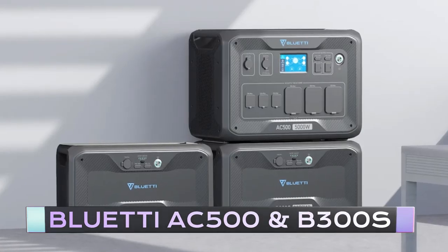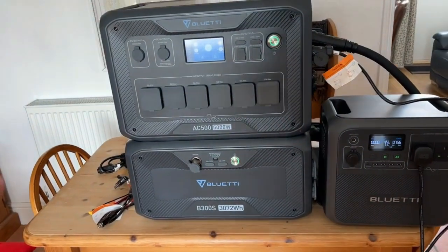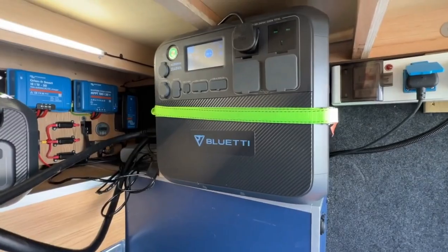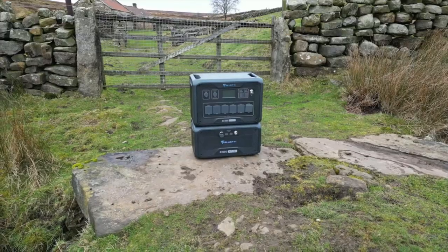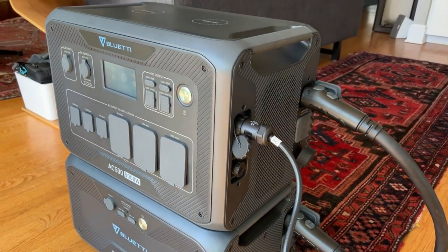BlueEddy AC500 and B300S. The BlueEddy AC500 and B300S home backup power station is the perfect device for anyone who wants to ensure they have power when they need it. This power station is designed to be portable and easy to use, with a variety of outputs and charging options to suit your needs. It's perfect for camping, emergencies, or anytime you need reliable power on the go.